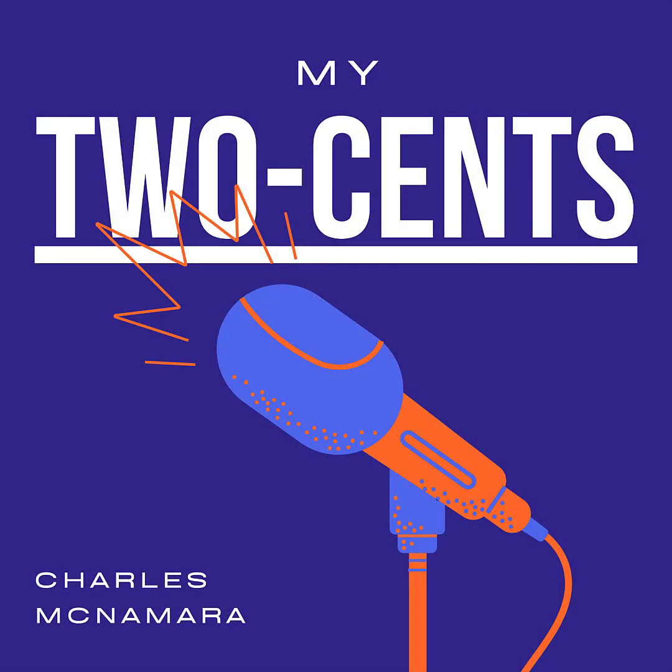This is My Two Cents with Charles McNamara, looking at some safety news around the world. Enjoy.